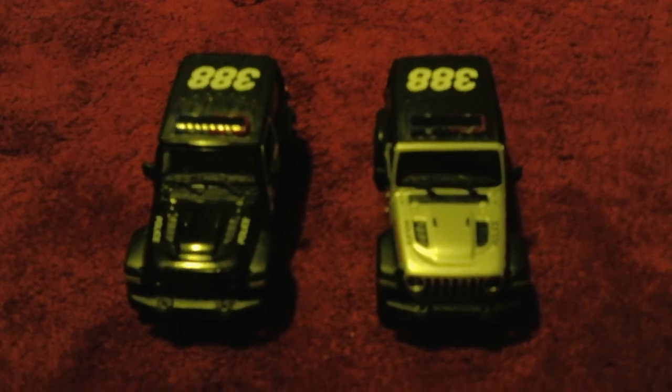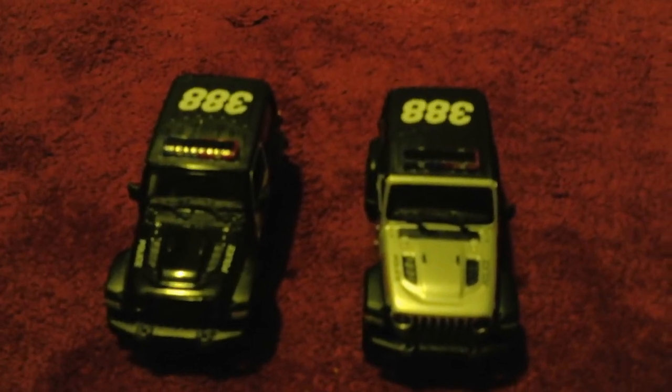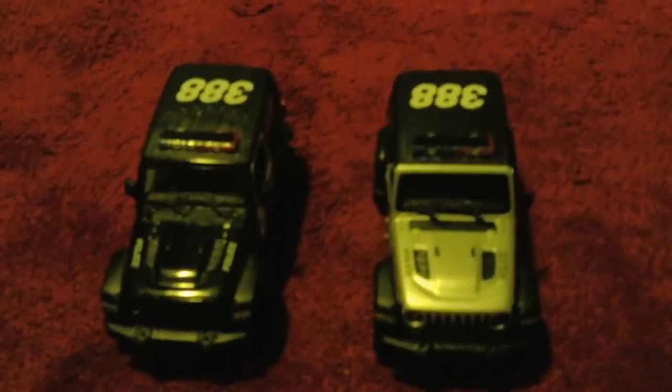Hello, everybody. I'm here today with a comparison video, this time between two police jeeps. So this will be a comparison video. I got them both at CVS, but not the same day as each other.